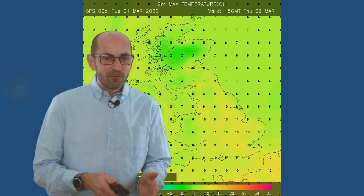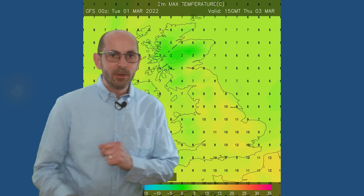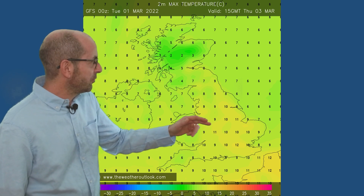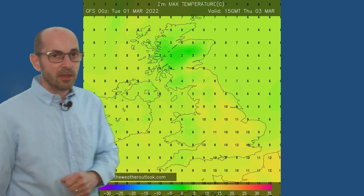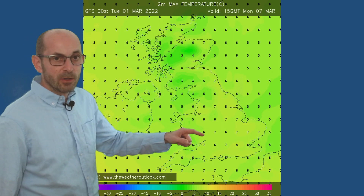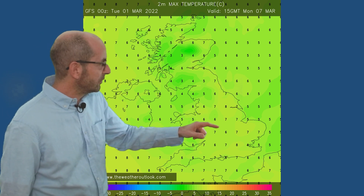What does that mean for temperatures at ground level through the first week? I think there will be some variations but probably nothing too dramatic. On Thursday the 3rd of March, maximum forecast values from the GFS are around 10, 11, or 12 Celsius in southern and central regions, cooler as you head northwards. Moving forwards to Saturday, temperatures are down into single figures in southern and central regions, and going forwards to Monday they've dropped another degree or two. So it's becoming quite chilly by this point, but not terribly cold.